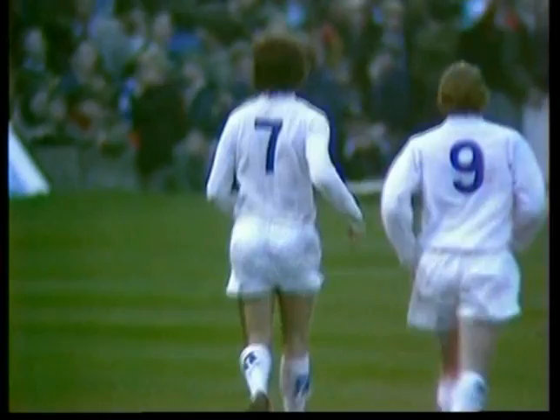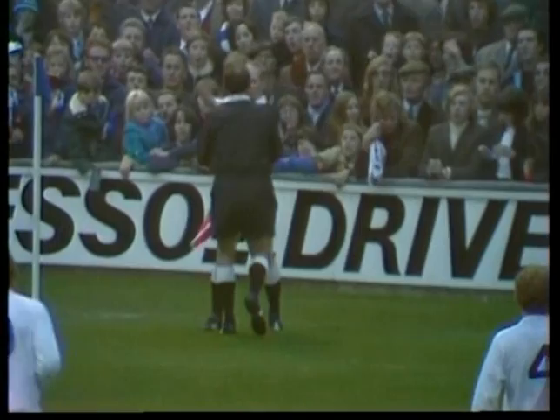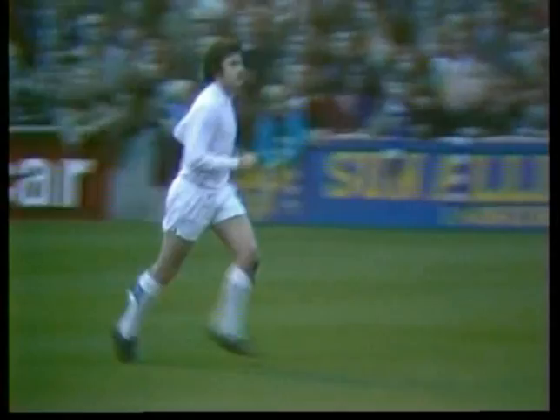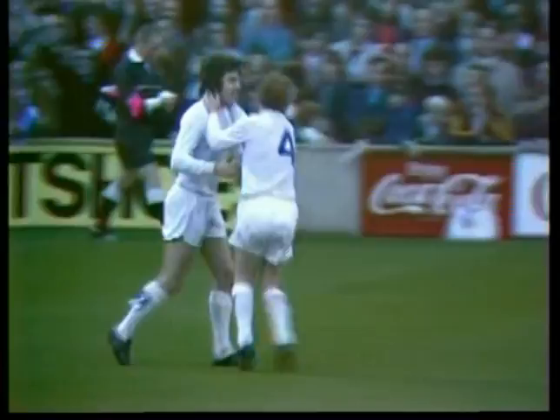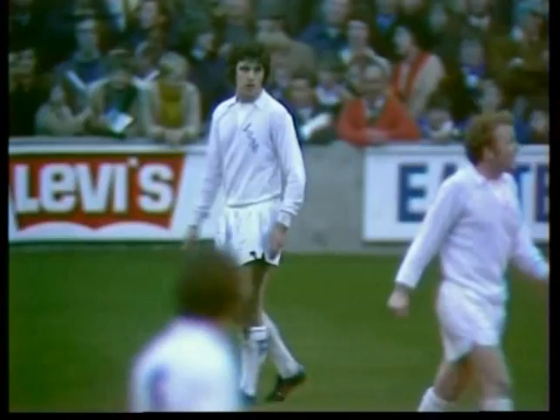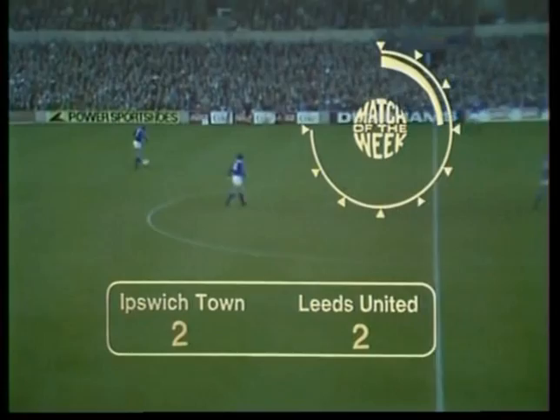The referee's going over to consult with the linesman whose flag went up. Peter Lorimer — still in doubt whether this is going to be his 100th league goal. It was touched back — was Clark offside when he touched it back? No. It's a goal! So Peter Lorimer, with some nice teamwork letting him in with that easy position, scores his 100th league goal of his career. And it's taken him 10 years of league football to do it. A nicely worked free kick — up goes Jones, a lot of unselfish team play by other Leeds players finally gives Peter Lorimer a fairly easy opening, and he tucks it away.